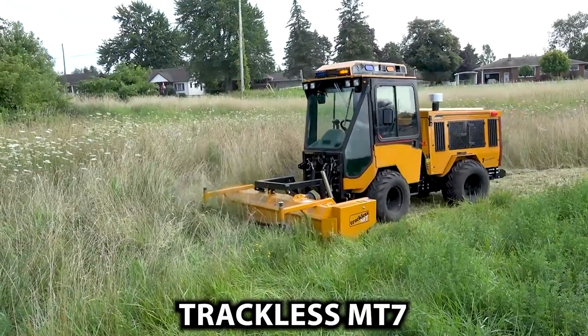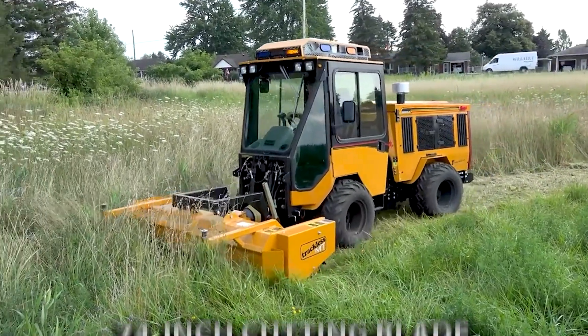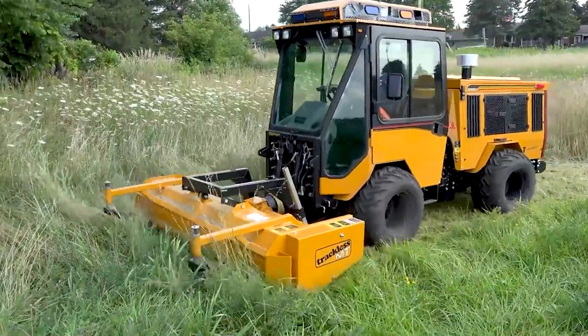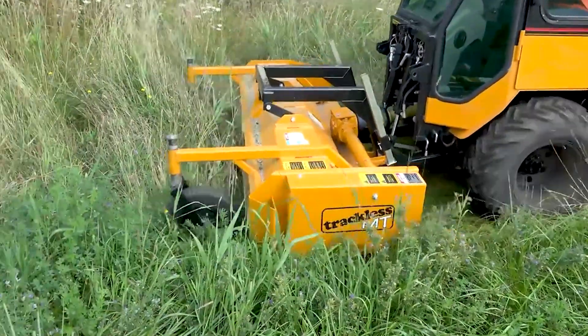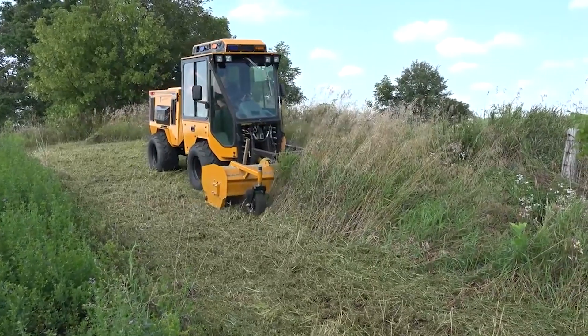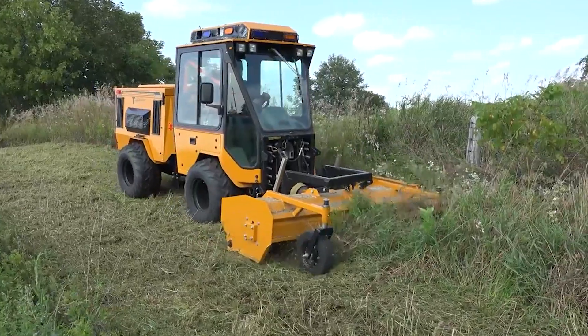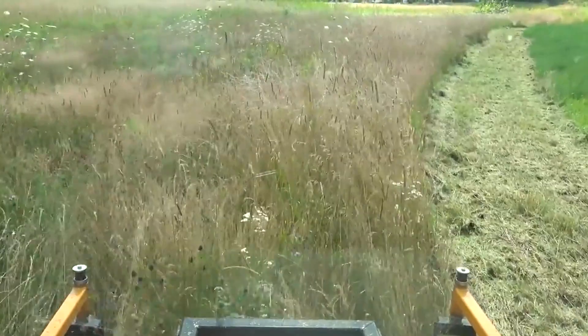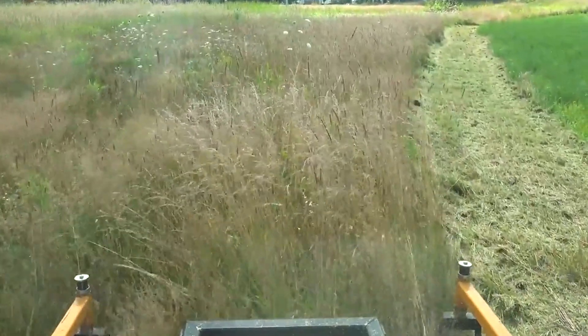Next in line is the Trackless MT7. This is a strong grass-cutting lawnmower. With its 74-inch cutting blade and flail-cutting technology, this machine officially outperforms other lawnmowers on dense and difficult grass areas. Furthermore, the Trackless MT7 has a powerful diesel engine and a unique steering wheel arrangement that ensures smooth operation even on rough terrain.